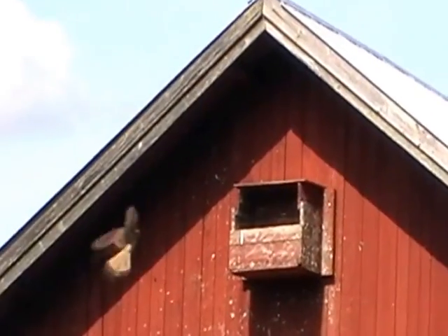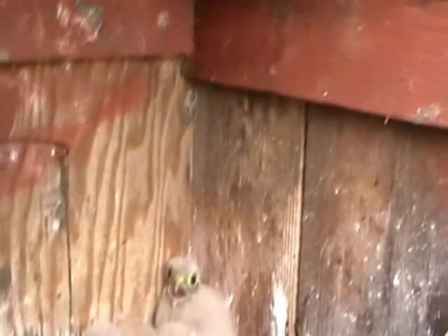This video shows the nesting of the common kestrel. The field fares didn't much like the nest, and this is the result: droppings all over the walls.